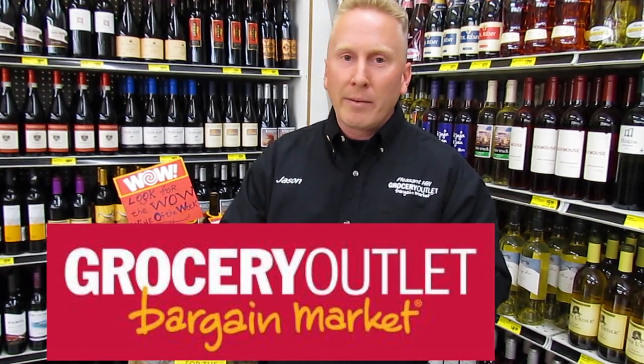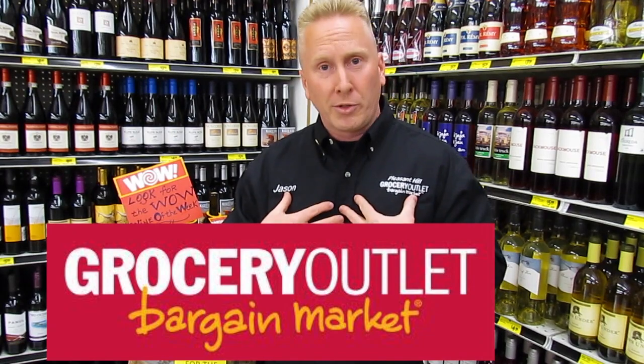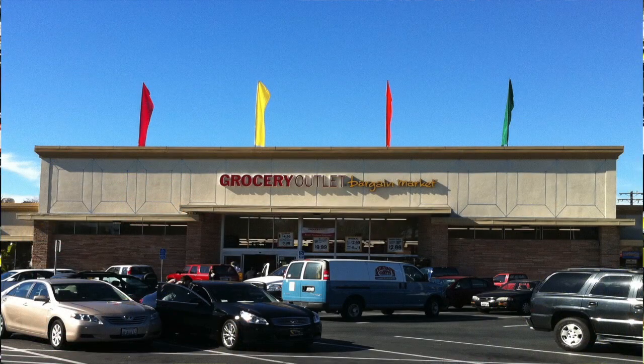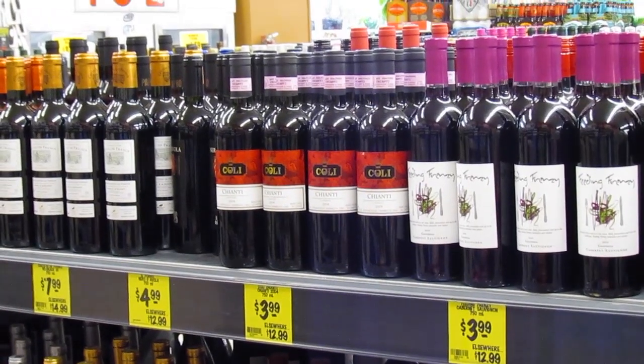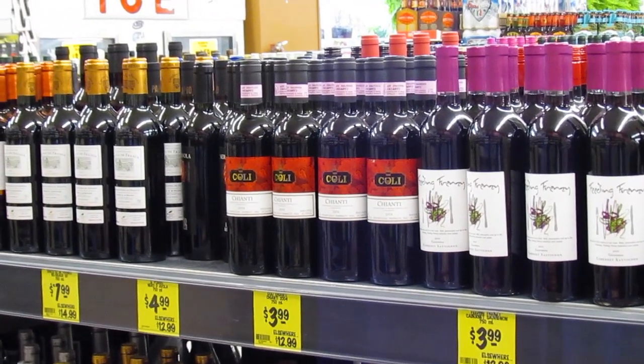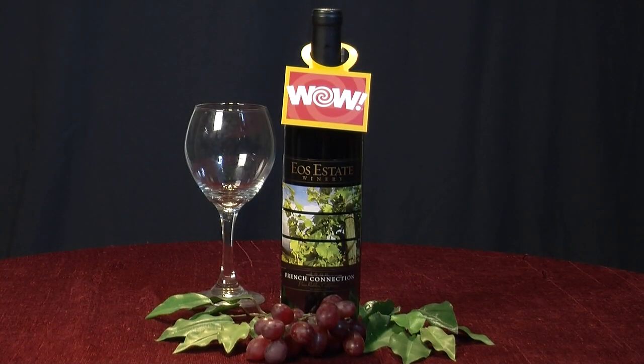Hi, my name is Jason Olson, the owner-operator of the Pleasant Hill Grocery Outlet, and today I'm going to give you a little sneak peek and a little taste of what Jason's all about. I'm going to go over a variety of different wines and introduce to you a new program that we've started called WOW — Wines of the Week — and it is a wow.